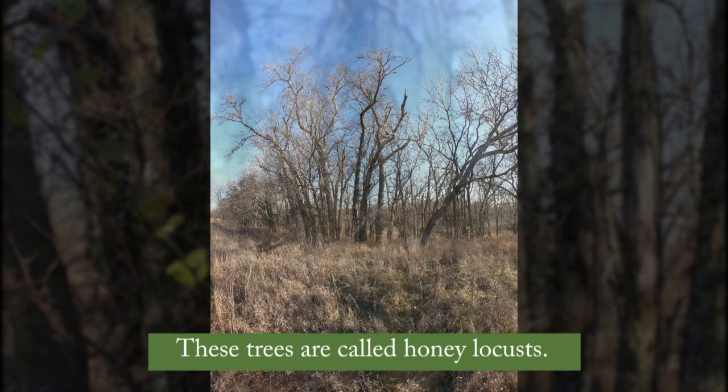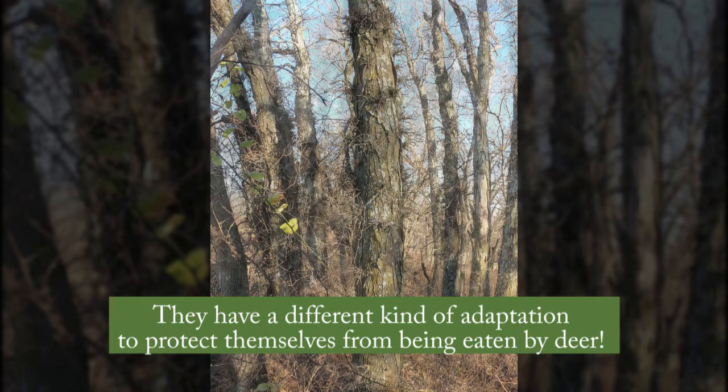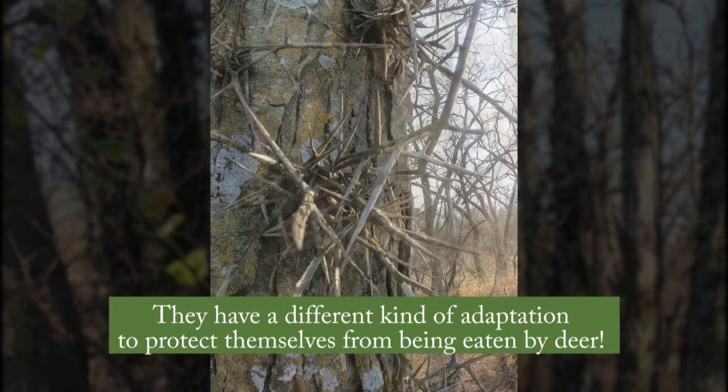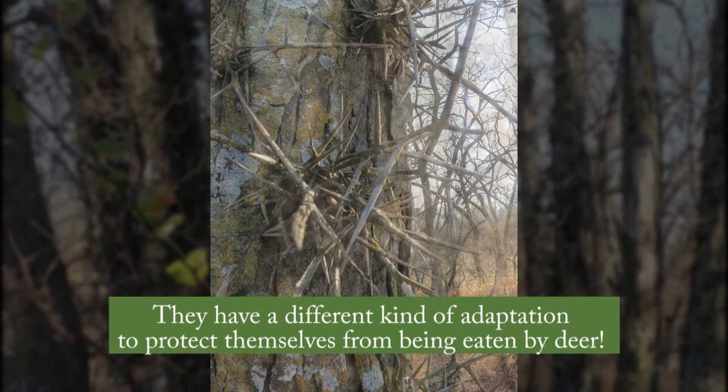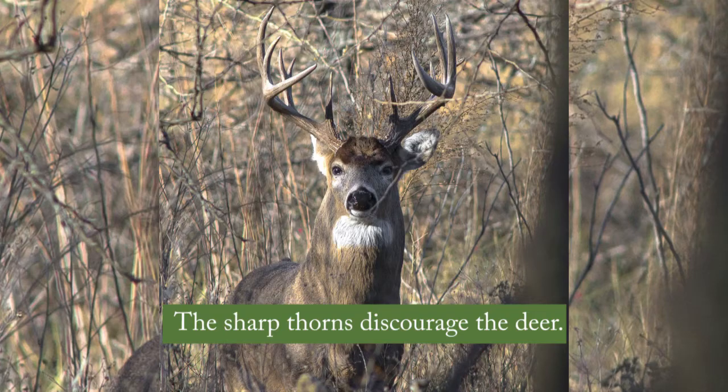These trees are called honey locusts. They have a different kind of adaptation to protect themselves from being eaten by deer. The sharp thorns discourage the deer.